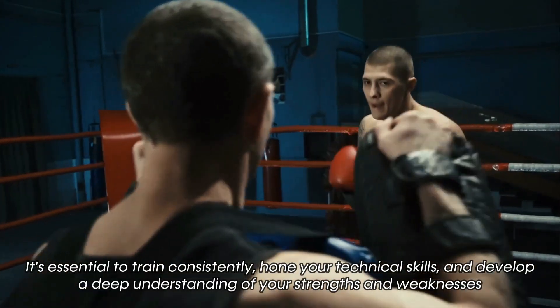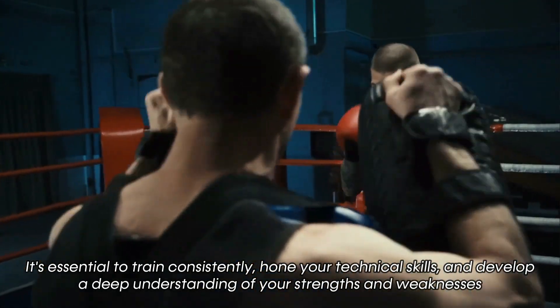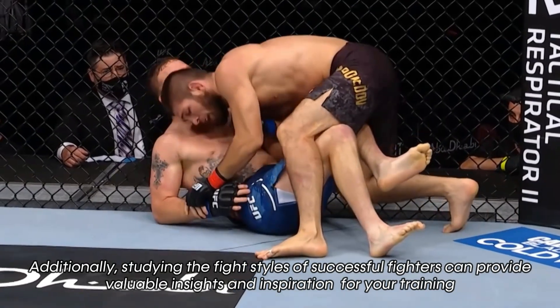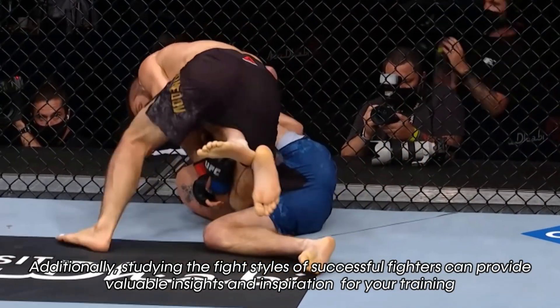It's essential to train consistently, hone your technical skills, and develop a deep understanding of your strengths and weaknesses. Additionally, studying the fight styles of successful fighters can provide valuable insights and inspiration for your training.